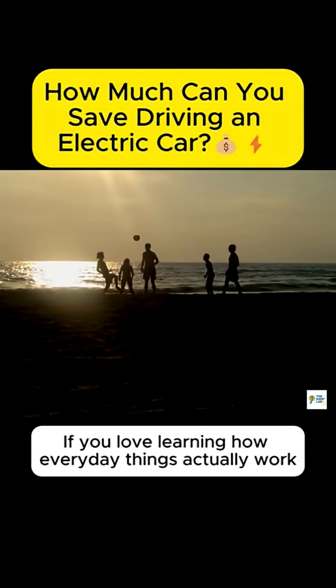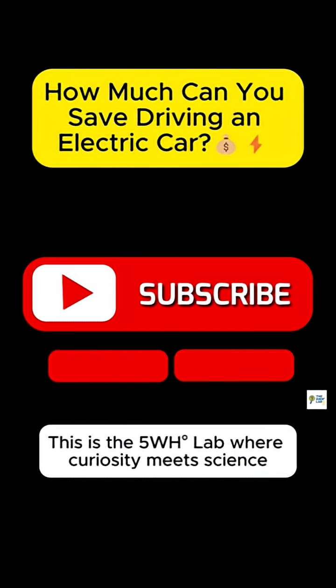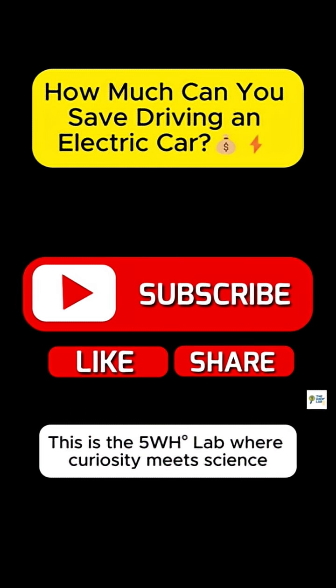If you love learning how everyday things actually work, hit that subscribe. This is the 5WH Lab, where curiosity meets science.